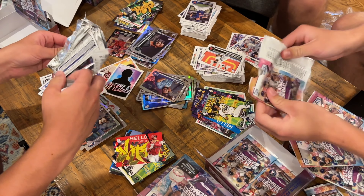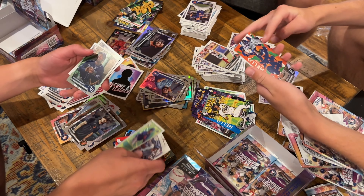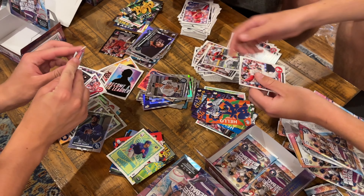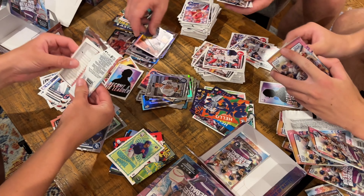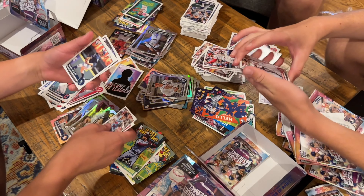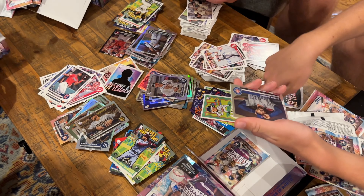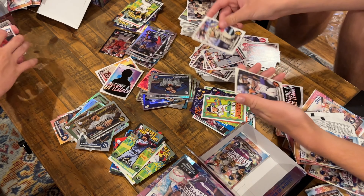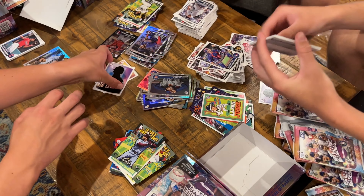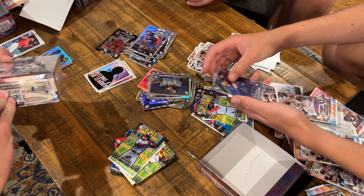I got two packs left. There's not many Jeff Wilson cards on eBay either, and they're all like $100. So this is the last pack in my box. Out of three boxes, only one numbered card out of... look at how many base cards we got.